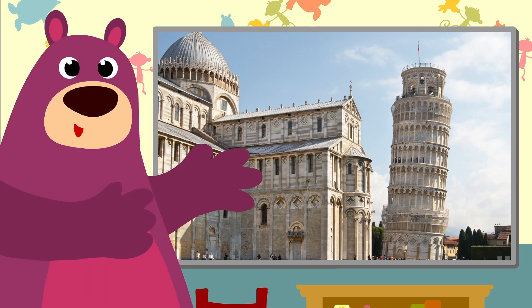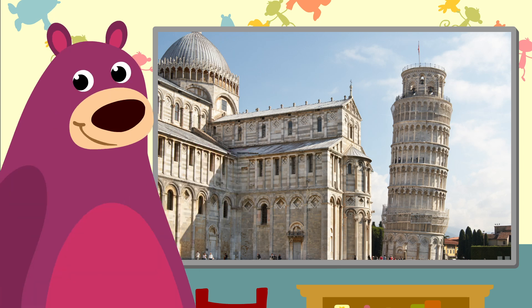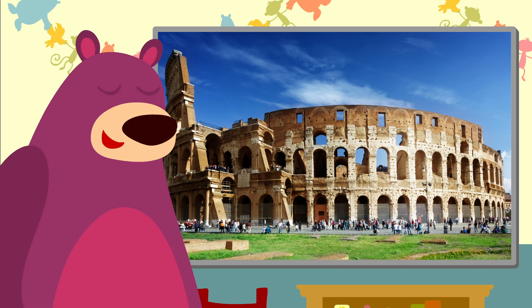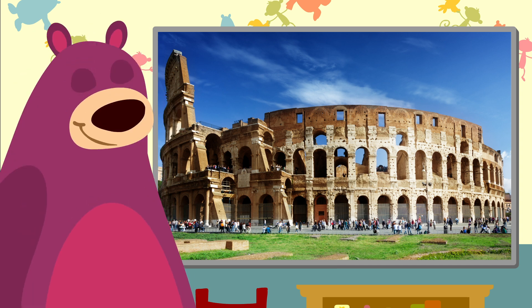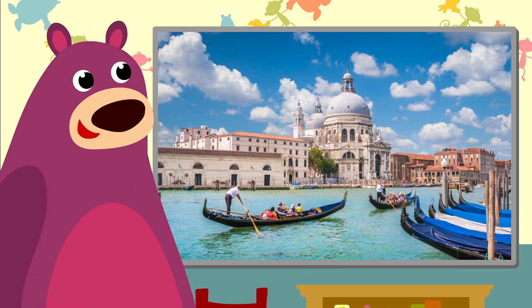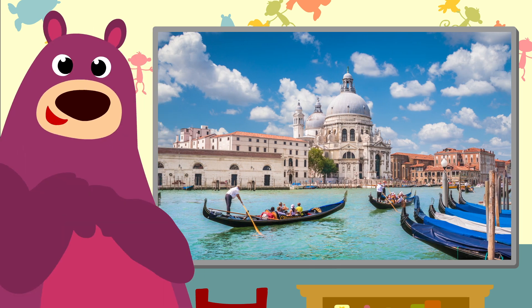This is the Leaning Tower of Pisa. Do you think it's going to fall? The Colosseum is one of the oldest buildings in Rome. The canals in Venice — the tourists love that place.